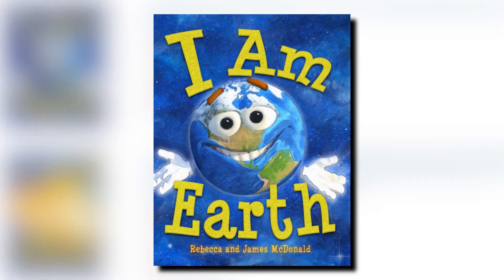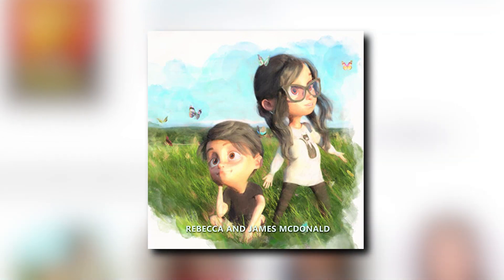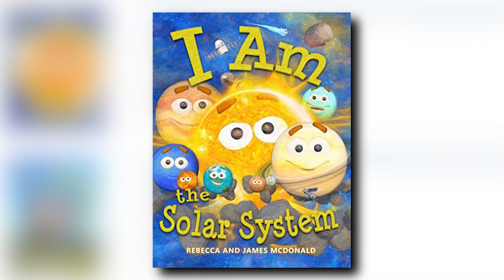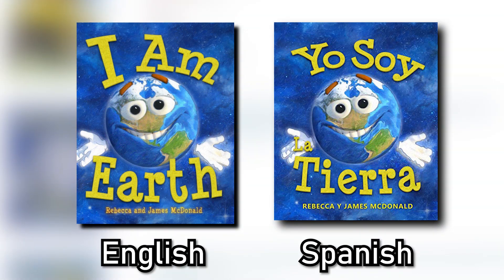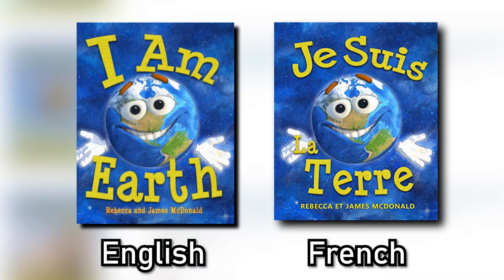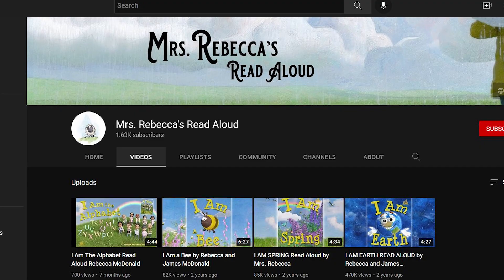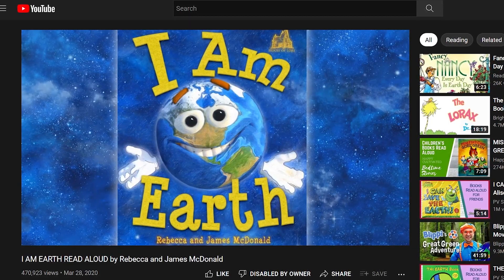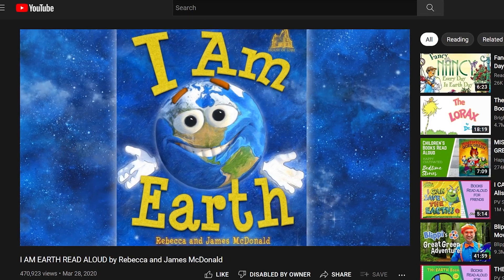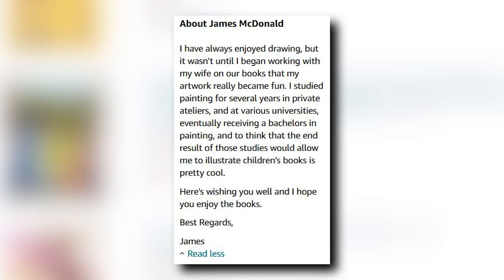Curious about how similar this looks, I wanted to see the author's history. The book was created by James and Rebecca McDonald, a husband and wife who have a history of creating children's books about the planets of our solar system, as well as animals and other children's learning basics. Some of their works are written in different languages, presumably to reach a wider audience. There's not much info about them available, apart from the wife having her own YouTube channel where she does read-alongs of their works, and the husband being the illustrator for their books.